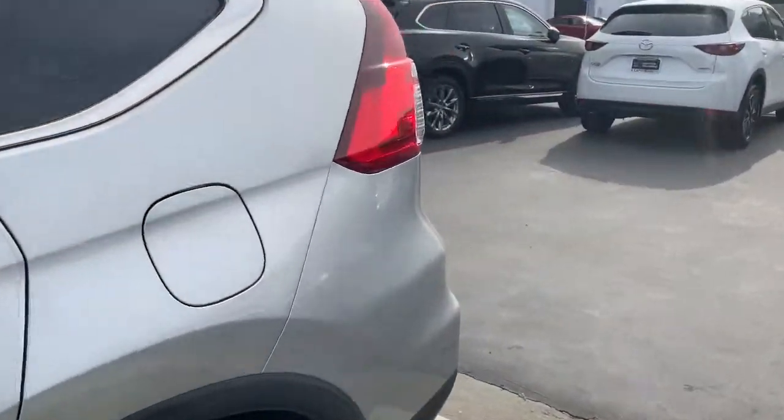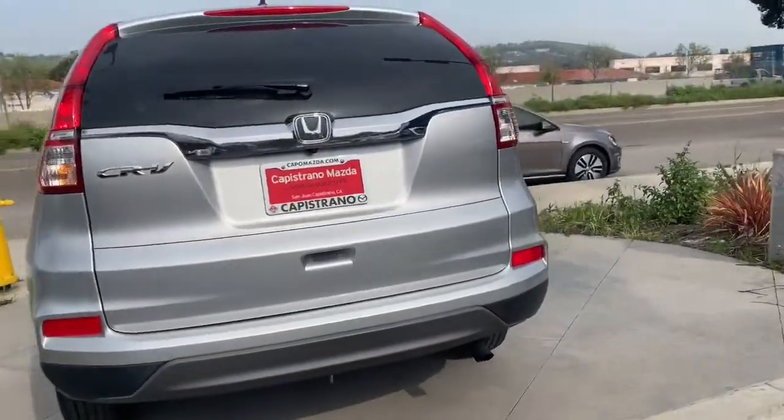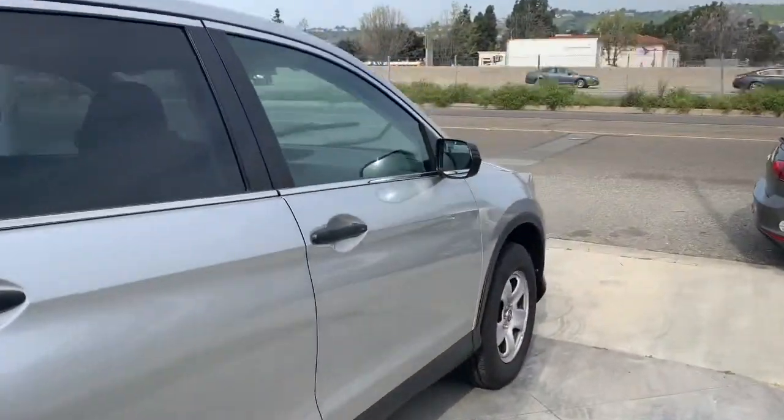This car has a clean Carfax. It was one owner and they had it as a personal lease, so they kept this car in great condition.